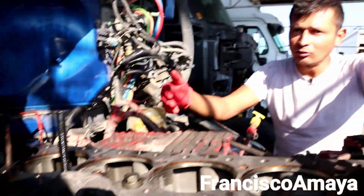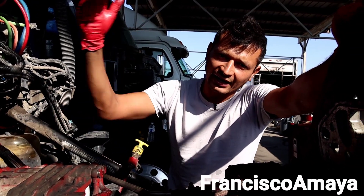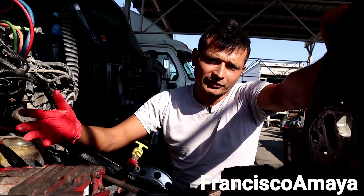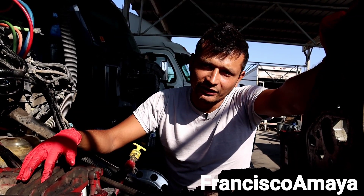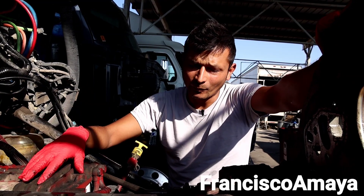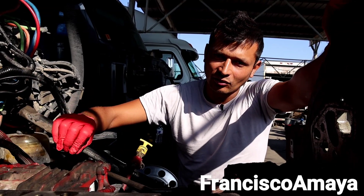It was not a great idea to drive the truck in this condition, because now the expense to repair it is way higher. The repair probably would have been around two to three thousand dollars, but now just the turbo alone is around five thousand dollars, and the labor to repair all these components is extra on top of that.